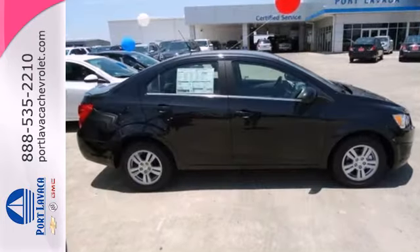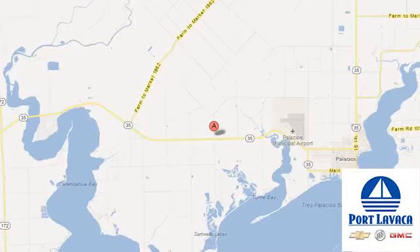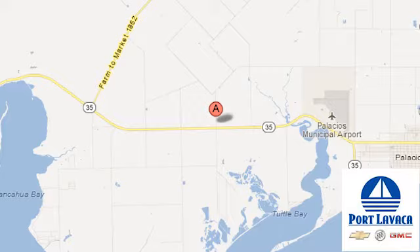Style and performance are yours in this Sonic. Make it yours today. And that's just one of hundreds of vehicles we have looking for a new home like yours. We're conveniently located at 1501 Highway 35 South in Port Lavaca, Texas.